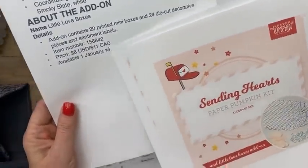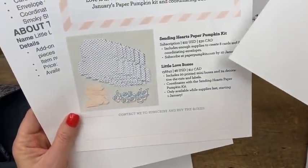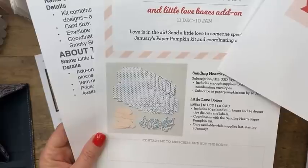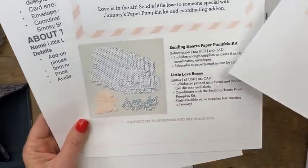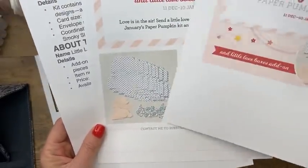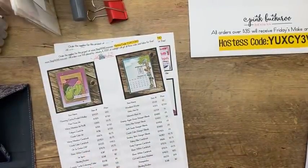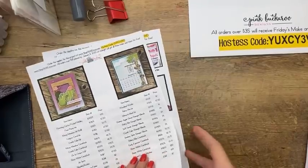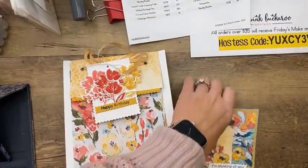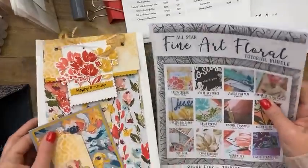The add-on boxes are available starting January 1st, so they're on sale now. If you're getting this Paper Pumpkin, go ahead and order those so you'll have them when the kit arrives. I have ordered extras — I love Valentine Paper Pumpkins, it's one of my favorites.